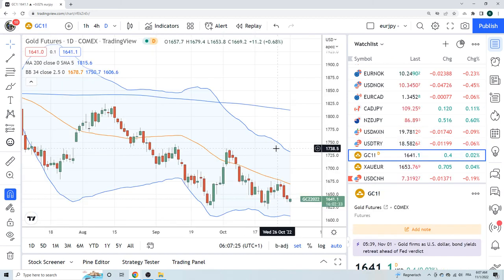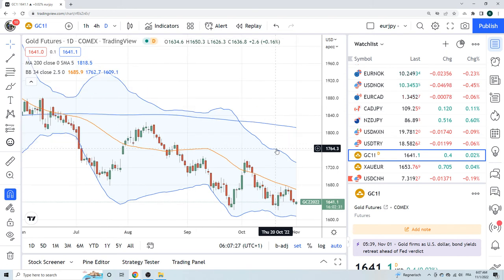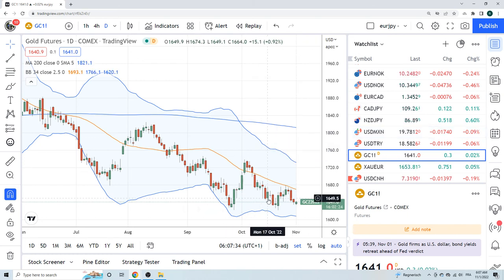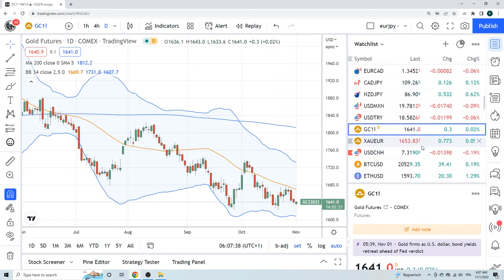Gold futures — gold is on its knees. Gold sucks. Gold should turn though if rates go to neutral, so this is also the same type of trade. Dollar lower today — gold could be your horse.